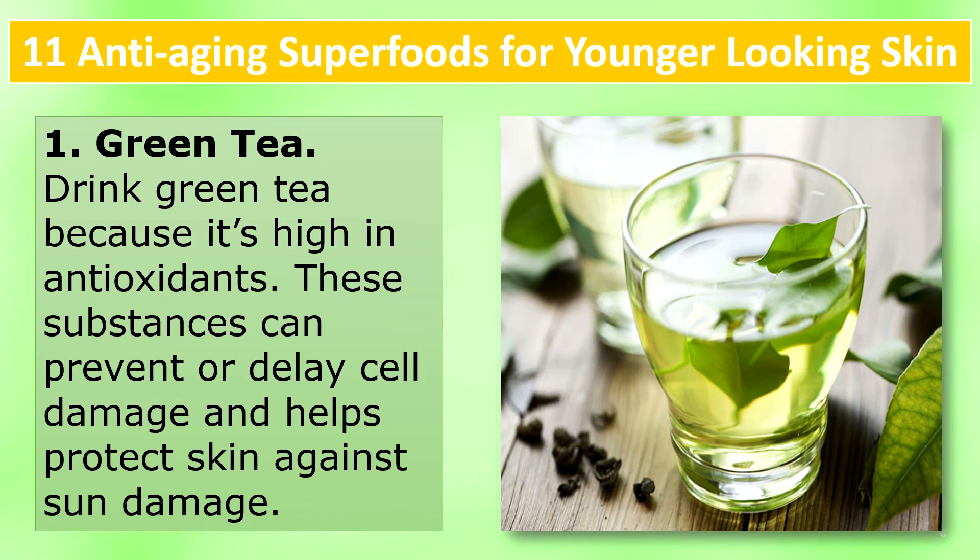11 anti-aging superfoods for younger looking skin. Green Tea: Drink green tea because it's high in antioxidants. These substances can prevent or delay cell damage and help protect skin against sun damage.